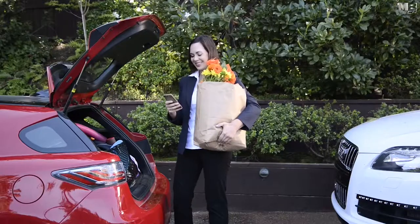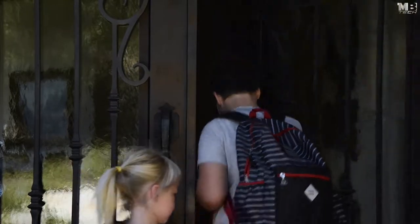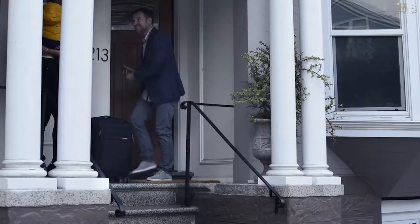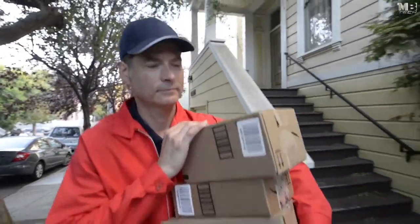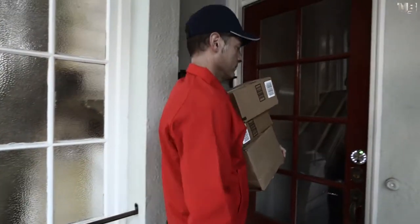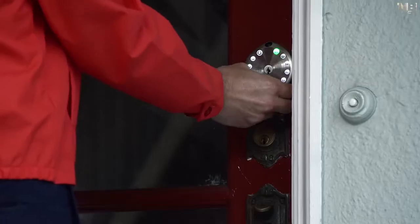Your Airbnb guests arrive and receive a text with a random, secure temporary passcode that is valid only for the length of their stay. Your delivery arrives and you can let them in remotely, or if they are one of our registered service providers, they will automatically receive a one-time passcode valid for the scheduled delivery.